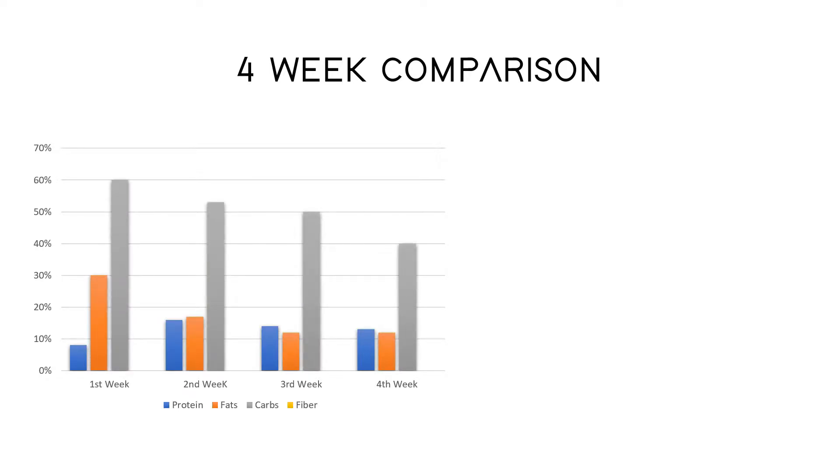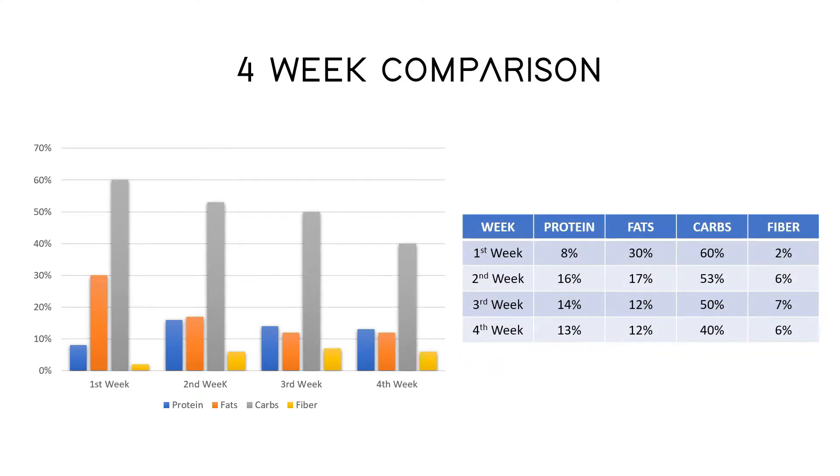Here's the chart comparison for all four weeks of the first cycle. Here you can see the proportions of all the four weeks.